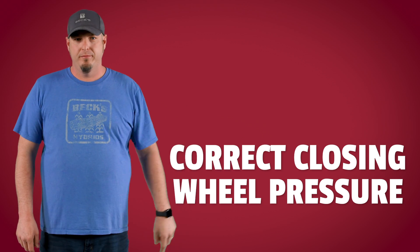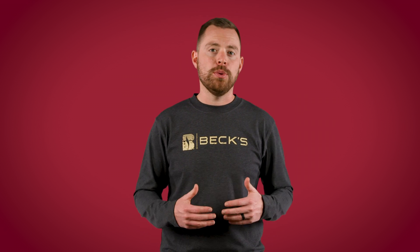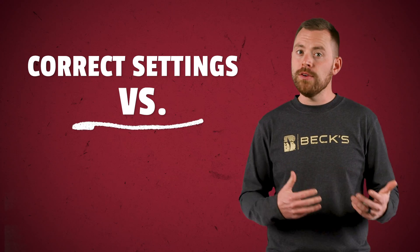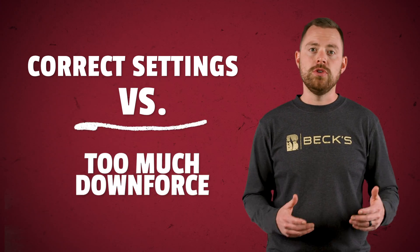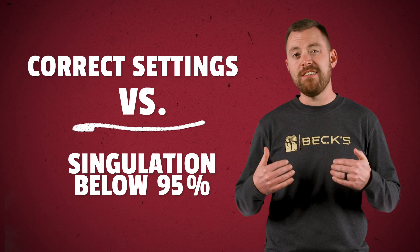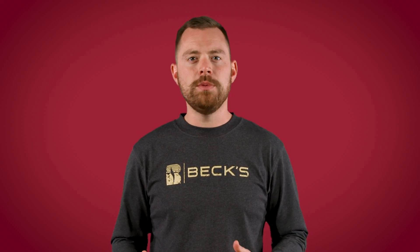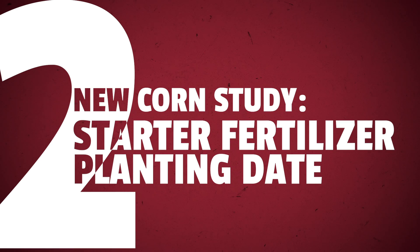After we plant the control passes, we will start changing one setting at a time and plant our omission passes. Those will include: correct settings on everything else but row cleaners set too aggressive; correct settings but too much downforce; correct settings with one-inch planting depth; correct settings with singulation below 95%; and correct settings with too much closing wheel pressure. Through this study we hope to give some guidance to growers on how incorrect settings can negatively impact yields.